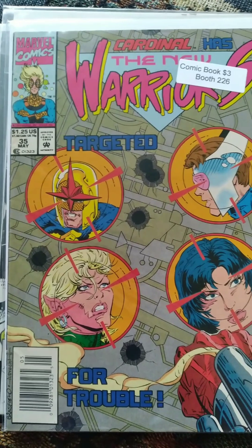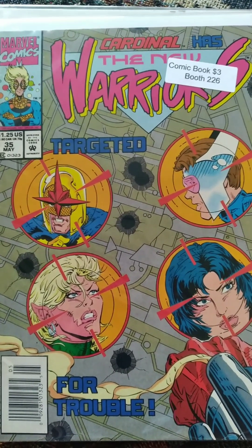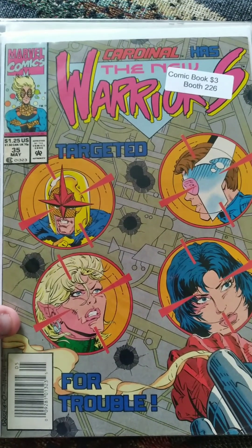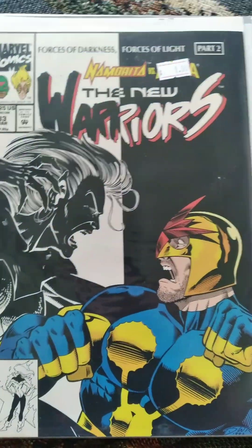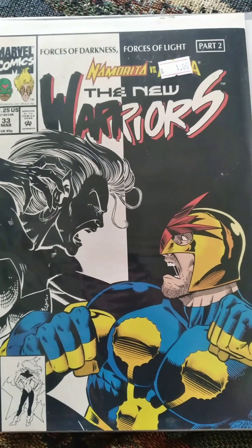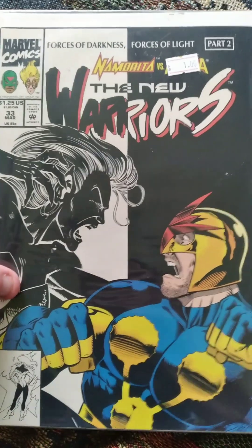I also got some more of the New Warriors. New Warriors number 35 — I got this one for $3, I think this was at Peddler's Mall. I think this looks really cool. I love reading the New Warriors so I was very excited to get that. I also got number 33, which is two before that one, for a dollar. I think I got that one at my LCS.